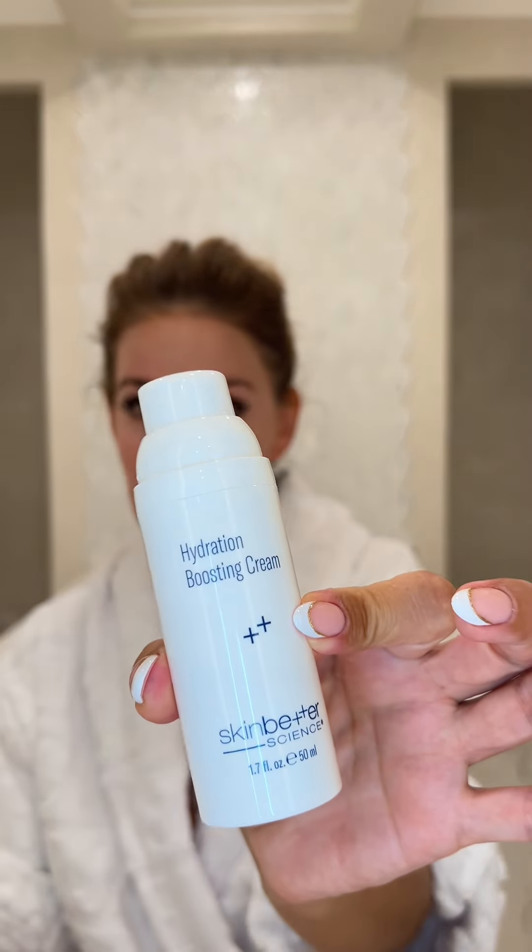After prescription retin-A, you need a good moisturizer because it can dry your skin. I am absolutely fond of Skin Better Science products — these are the best skincare products I have tried so far, they actually work. At night, I tend to use this one.